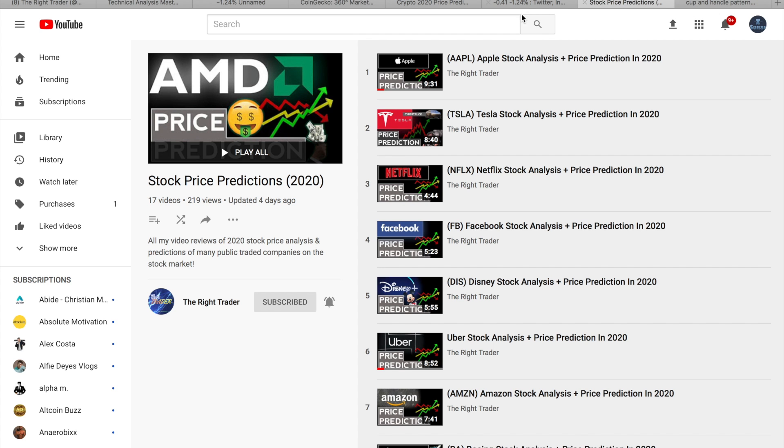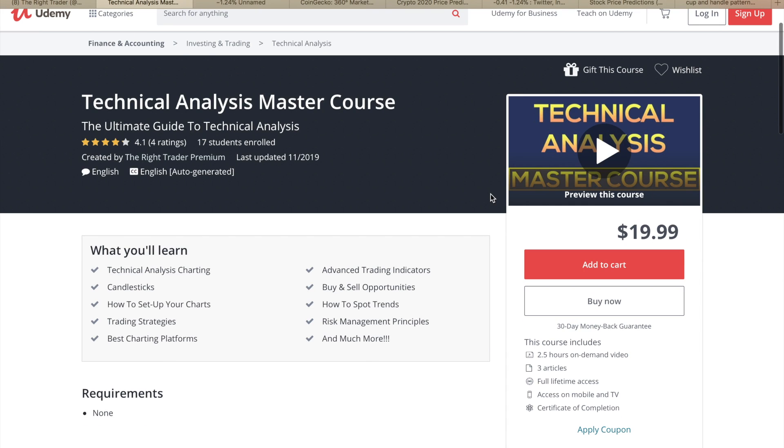Thanks for watching everyone. Make sure to check out my other stock price prediction videos — I'll leave a link in the description. Also check out my technical analysis master course — it's the ultimate guide to technical analysis for less than $20. It's gotten great reviews, has a 30-day money back guarantee, so you've got nothing to lose. Link in the description, and thanks for watching everyone — have a great day.